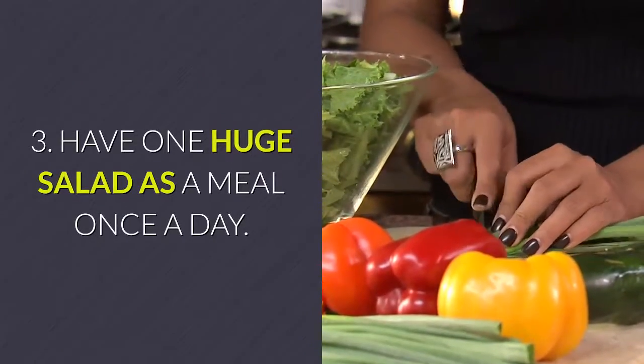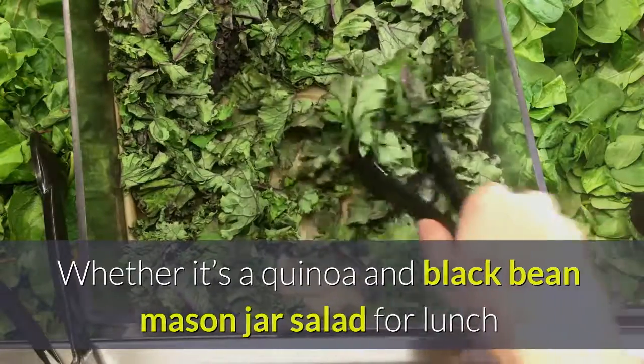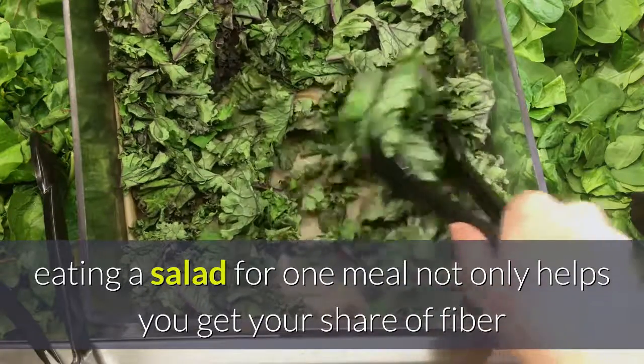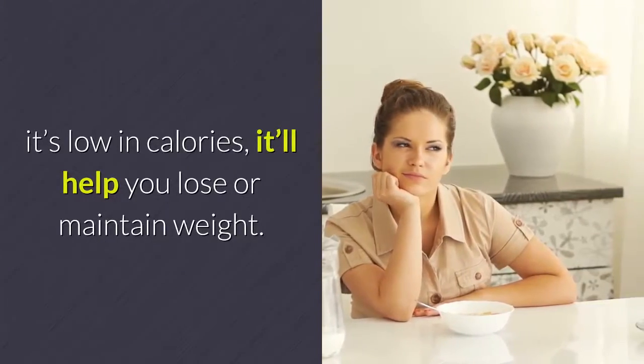Tip 3: Have one huge salad as a meal once a day. Whether it's a quinoa and black bean mason jar salad for lunch or a roasted butternut squash and kale salad for dinner, eating a salad for one meal not only helps you get your share of fiber and veggies, but since it's low in calories, it'll help you lose or maintain weight.